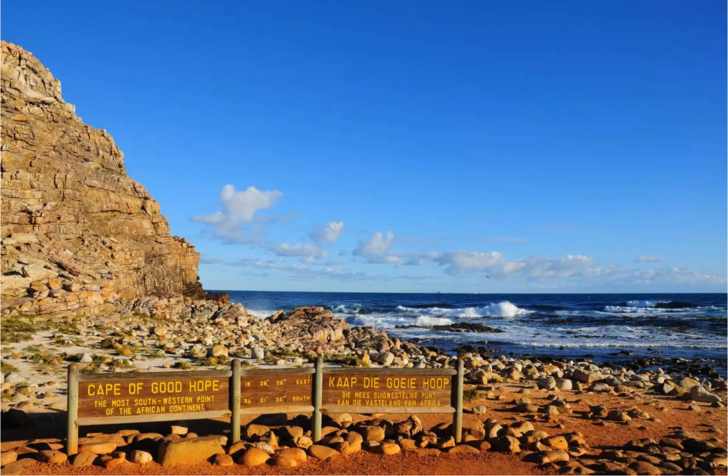Here, you can whale watch from June to November, climb the lighthouse for stunning views, or simply explore the scenery — and don't forget to stop by Boulder's Beach if you want to see penguins.